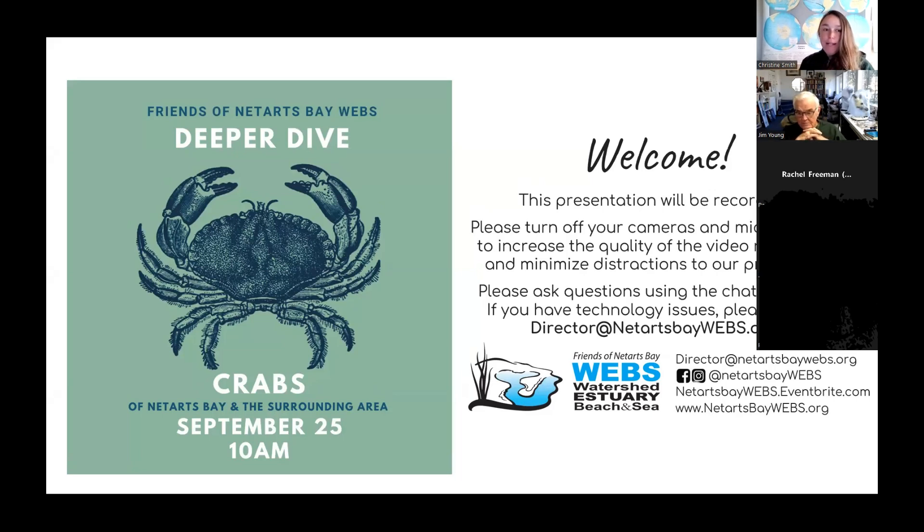Welcome. My name is Chrissy Smith. I'm the Executive Director for the Friends of Netarts Bay Watershed Estuary Beach and Sea, which we like to abbreviate to WEBS. We work to sustain the Netarts Bay area through education and stewardship. We do that by fundraising to bring youth programs to our students, hands-on learning experiences that get them out exploring in the fields, and also experiences getting the general public out to learn about this local area.